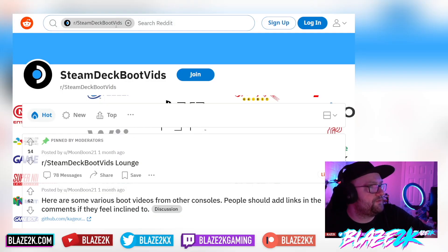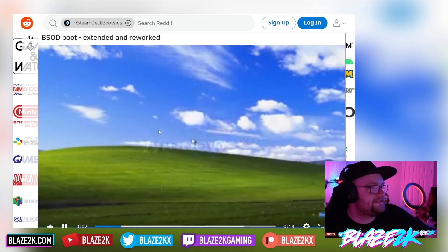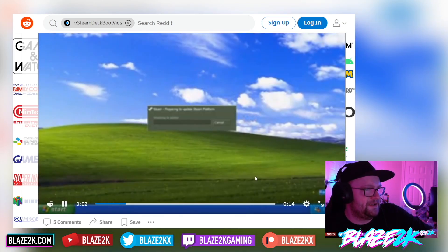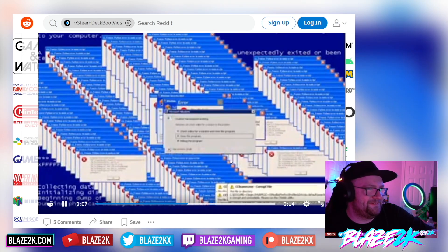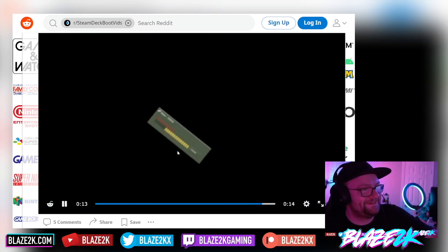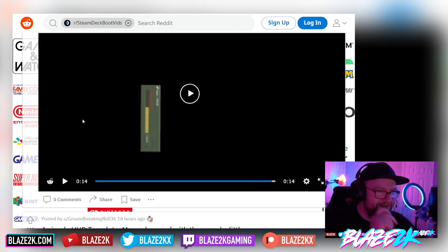Let me know in the comments — do you have a custom boot animation? What do you think of this website? I'll put links in the video description. You can also go to the Steam Deck Boot Vids subreddit — I'll put a link to that too. There's also an ESOD boot extended and reworked one — basically a Blue Screen of Death animation. I really don't want to be reminded of blue screens of death every time I boot my Steam Deck — that would drive me insane.